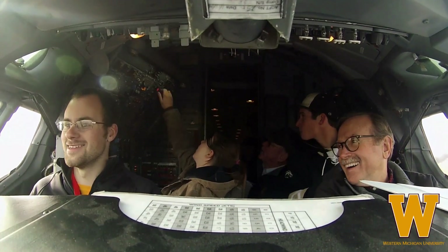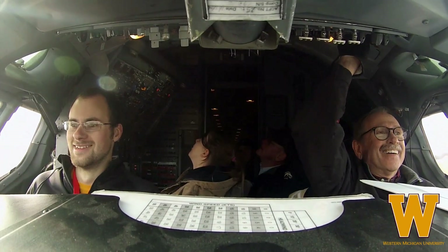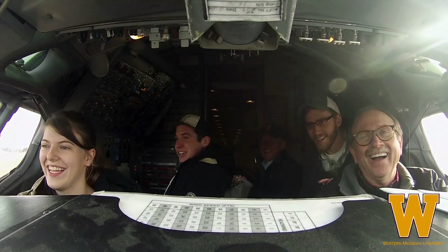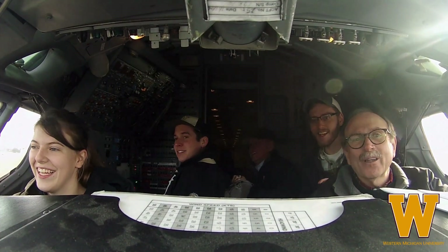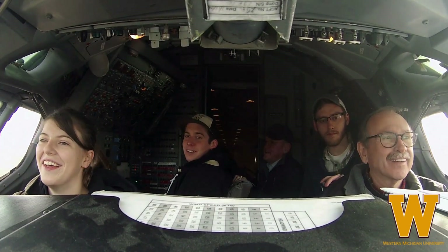Taxiing the 727 was pretty sweet — grab hold of those controls and the throttles and go down the runway. It was just a thrill for me because I personally don't have any flight experience at all, so to be able to hop in the seat and taxi it around and throttle it up was just amazing.